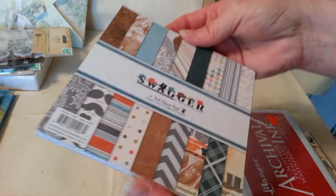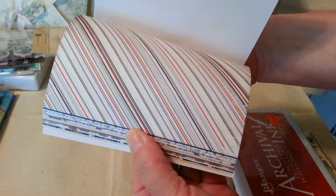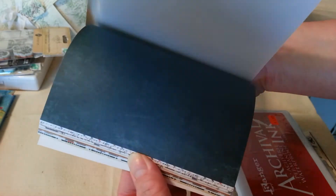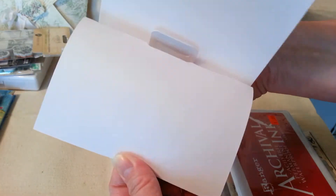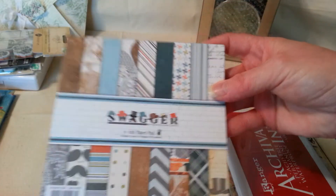Never heard of that before, but I love this paper. I'm going to make a Father's Day card with it — just love it. It's so pretty. Perfect for a male card. Perfect patterns — love the hats. So that's that.